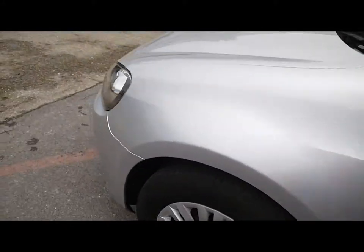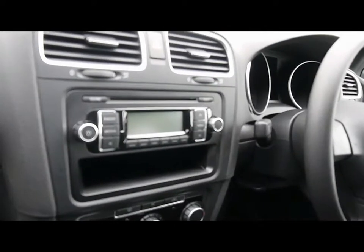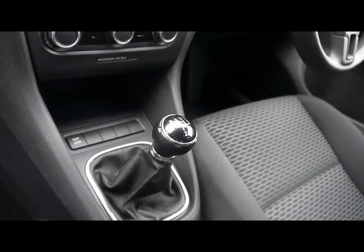We'll show you inside the vehicle as well. Inside, full cloth interior all in great condition, CD radio with auxiliary input, air conditioning, and a 5-speed manual gearbox.